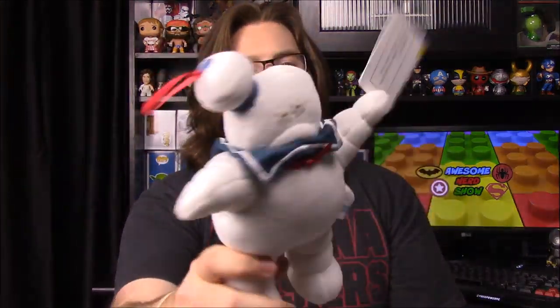So that's the Nerd Block for this month. Favorite item? Probably the mug — I can't get over how small it is. But actually I'm going to go with the Stay Puft Marshmallow Man, just because I liked the Slimer so much last time. Now we have a Stay Puft to go with it, so those two are our favorites this month.